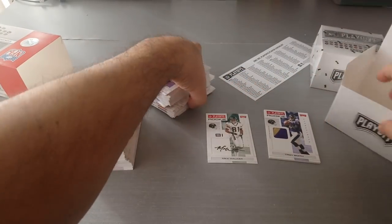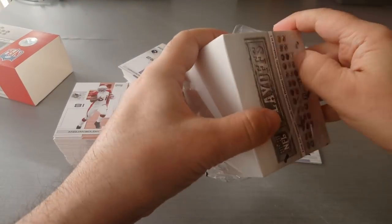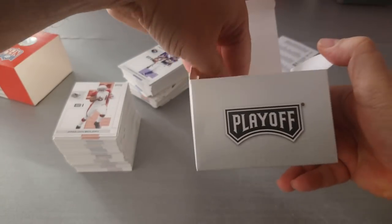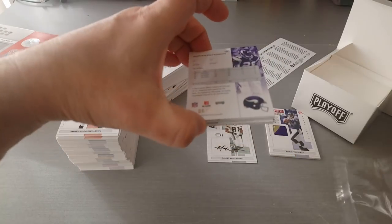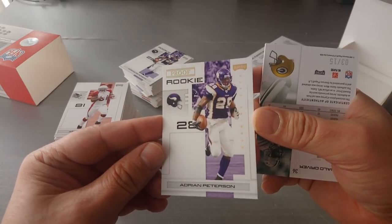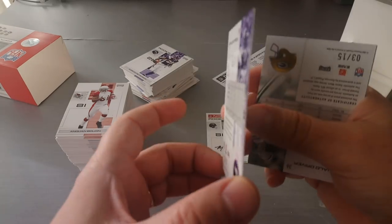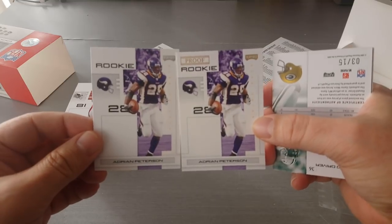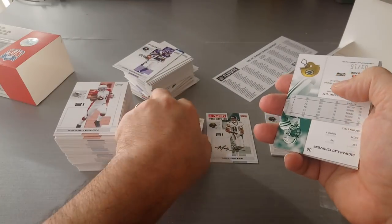That's our two hits. Let's find out what's inside this tiny one — these are the parallels, I would presume. Wow! A nice proof rookie for Adrian Peterson — six out of ten! Ha! Wow, look at that guys, six out of ten, Adrian Peterson rookie card. Unbelievable. Here we go, let me show you — the regular base, and this is the proof rookie in gold foil. Absolutely fantastic.